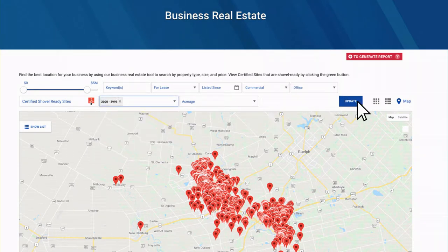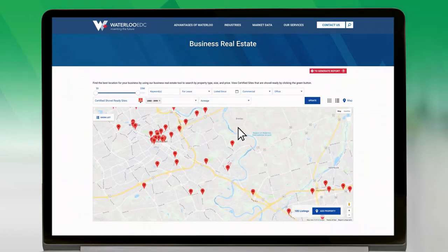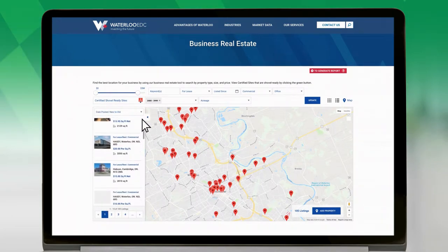Once you have made your selections, click Update to review the available listings. You can navigate the map with your mouse, or click the Show List tab on the left side of the map to view properties.